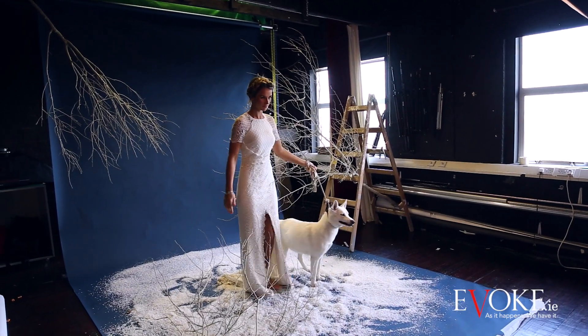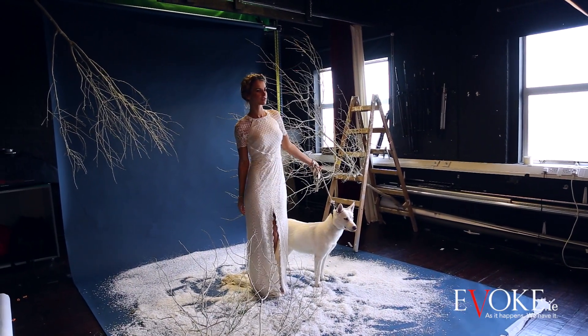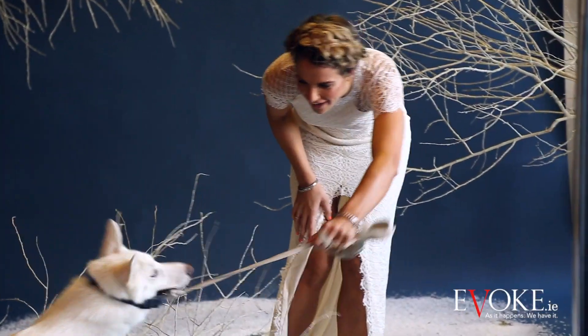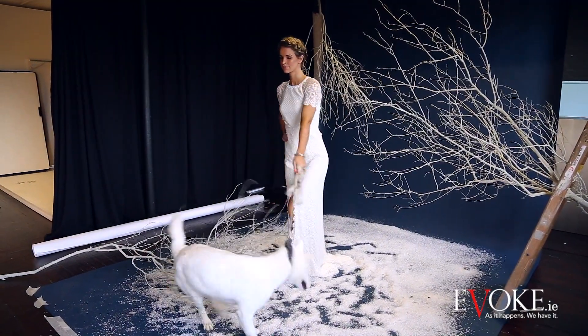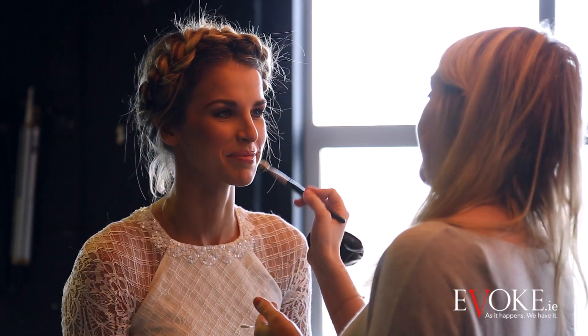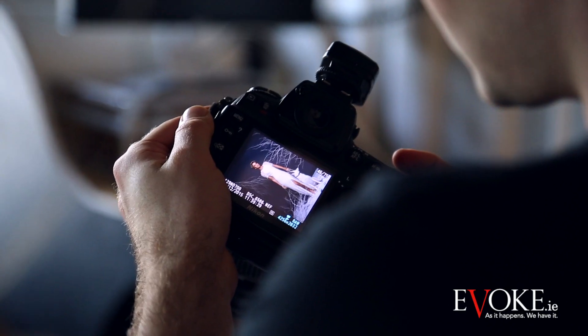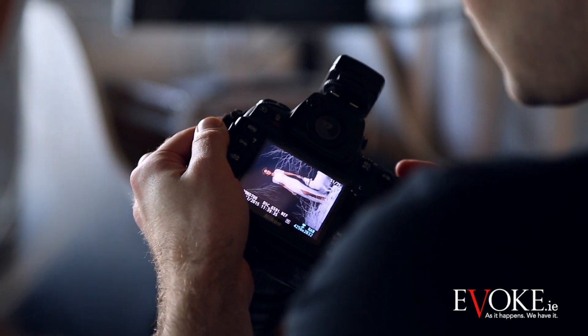I chose a Rachel Gilbert dress from Covet in Paris Court for her first look — a floor-length cream lace gown. We tied Vogue's hair into a tight braid which was pinned at the back, and went for just a really subtle smoky eye, which always suits her because she has lovely big brown eyes. I accessorized with some simple Alex and Annie pieces.